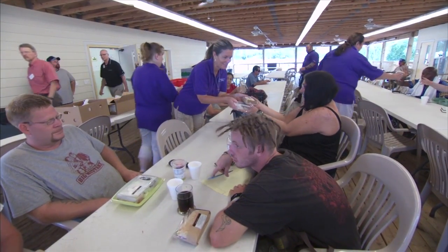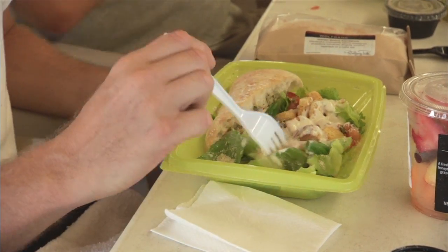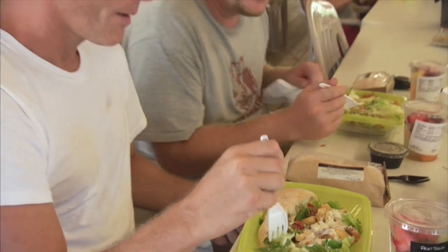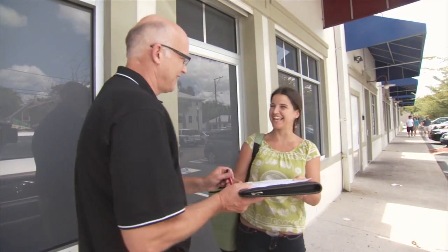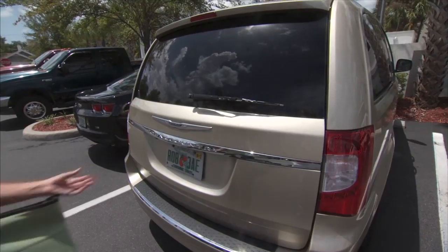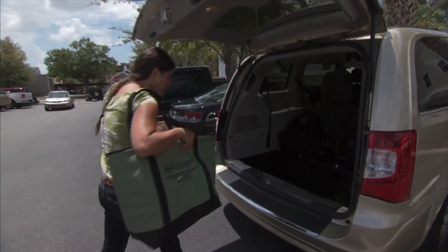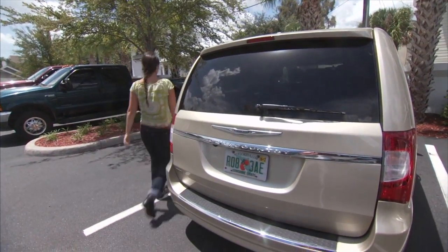Thankfully, more and more restaurants are donating their excess food to help their local communities, but often nonprofit agencies don't have the staff available to go pick it up. That's where individuals like you can help. When you, your friends, and civic or religious groups volunteer to pick up donations of perishable food from restaurants and transport it to local nonprofit agencies, you are helping to feed needy families.